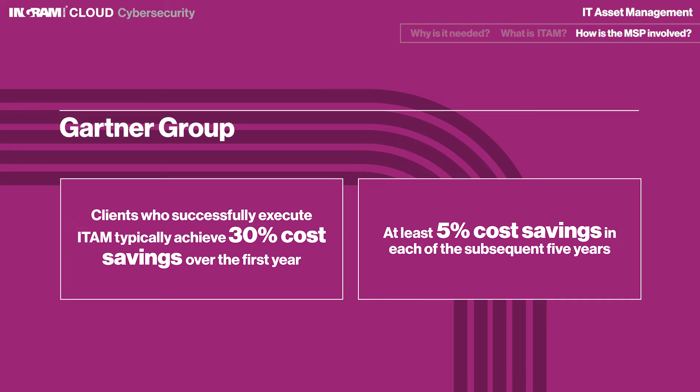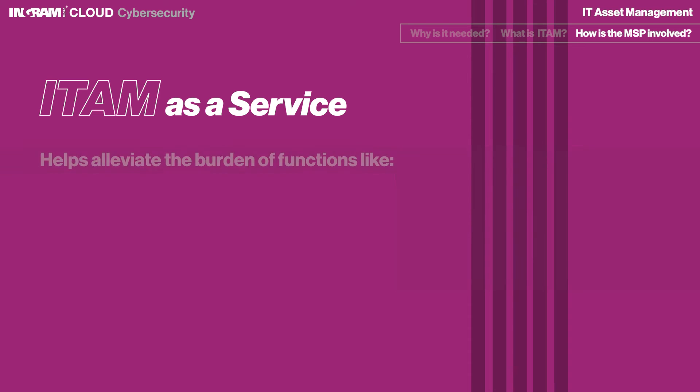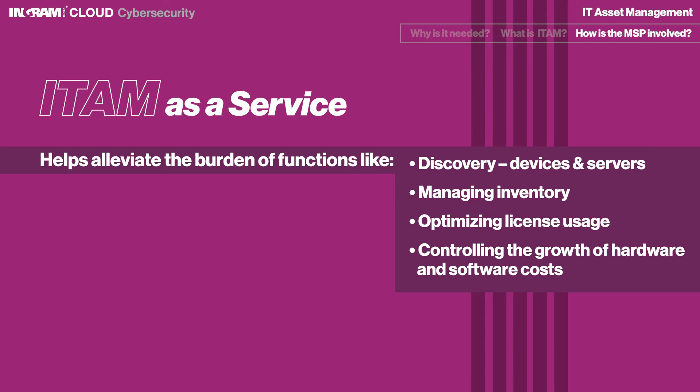Delegating ITAM to an MSP shifts the responsibilities away from the organization's internal team, allowing them to focus on more immediately impactful projects. As a service, ITAM can help alleviate the burden of functions like discovery of end-user devices and data center servers, managing inventory, optimizing license usage, and controlling the growth of hardware and software costs, both on-premise and in the cloud.